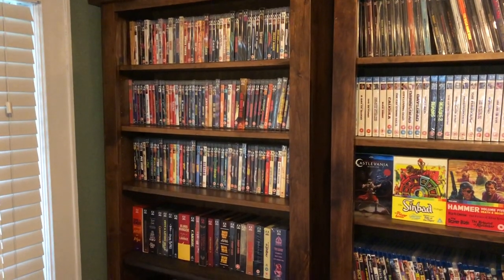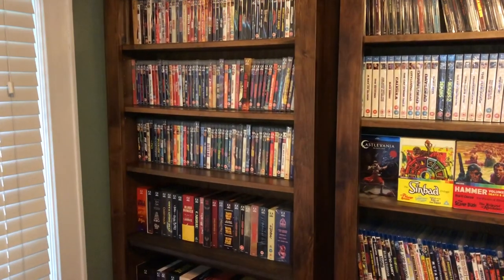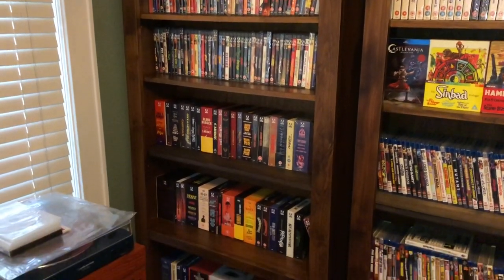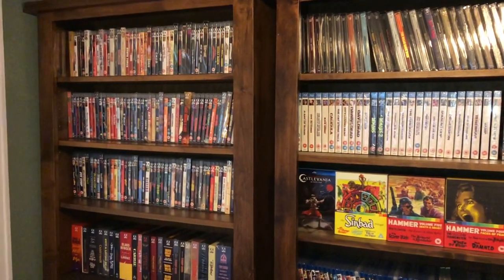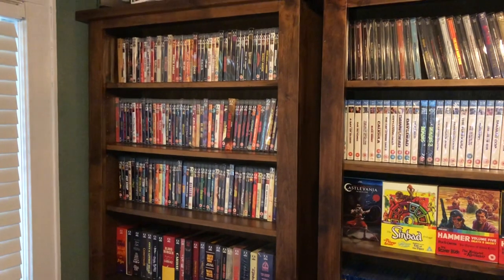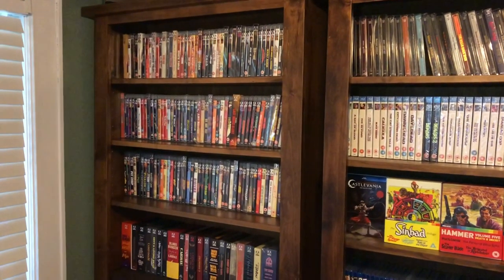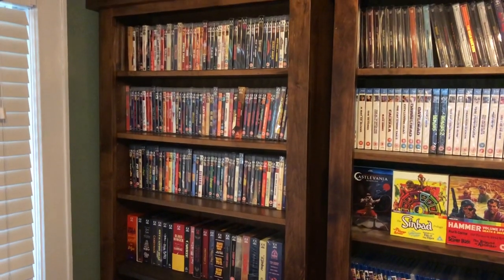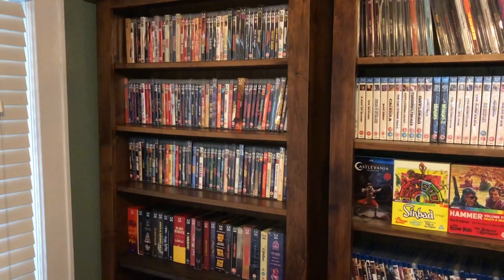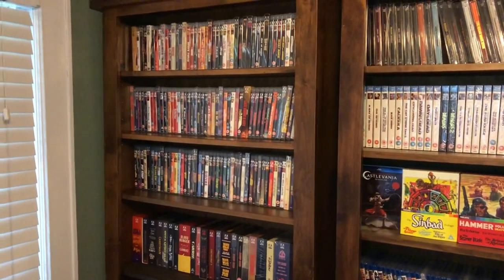Hey, what's up YouTubers, and welcome back to another Toddy Walnuts collection overview video. Today we are going to go over my Arrow Video and Arrow Academy collection, which will include MRA cases, slip covers, box sets, steel books, and window boxes. Before I do so, I would like to give a shoutout and a big congratulations to my dear friend Curious World, who recently earned his silver play button and is closing in on 200,000 subscribers.